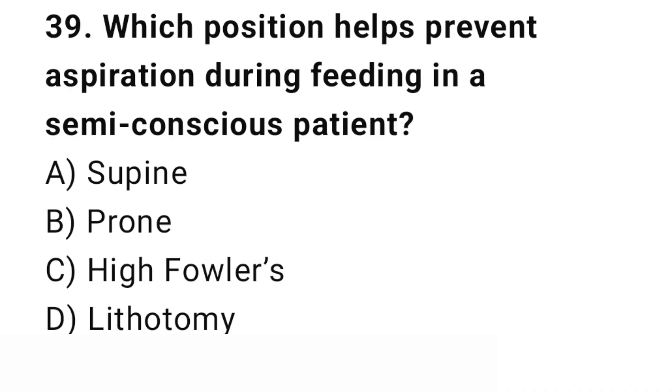Question number 39. Which position helps prevent aspiration during feeding in a semi-conscious patient? The right answer is C: High Fowler's. High Fowler's position keeps the airway clear.